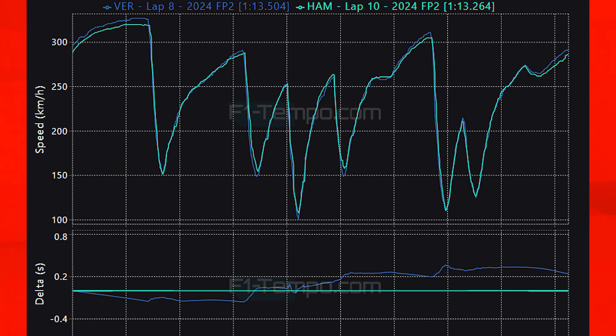Even so I still expect Red Bull to have a little more in the locker and I wouldn't be surprised to see Verstappen ahead of the Mercedes cars in qualifying, possibly on the front row or even on pole. My qualifying predictions for the Spanish Grand Prix: P5 Carlos Sainz in the Ferrari, P4 Lewis Hamilton in the Mercedes, P3 Oscar Piastri in the McLaren, P2 Max Verstappen in the Red Bull, and P1 Lando Norris in the McLaren for pole position.